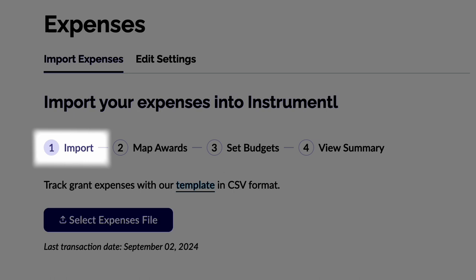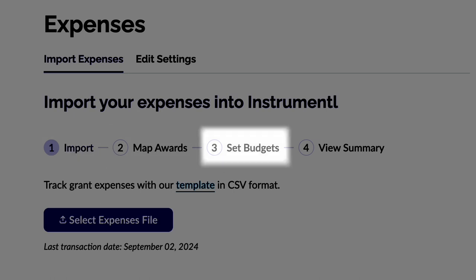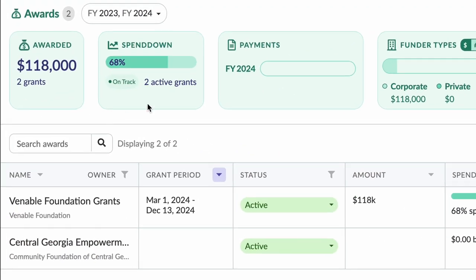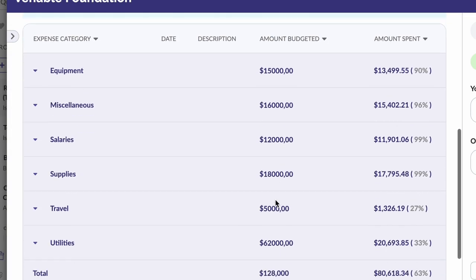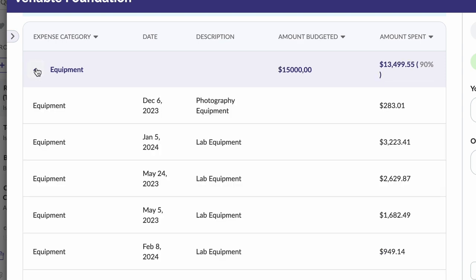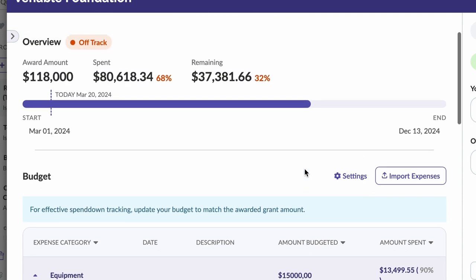It's very simple. Import expenses from your accounting tool, then map awards, set budgets, and make sure everything looks good. Instrumentl will pull the data from your CSV file and turn it into a visually pleasing tracker. Isn't this better than spreadsheets? You can track spending overall, monitor spending for each award, set goals for each expense category, and dive deeply into details. It's intuitive, it's visual, and it makes post-award management a lot easier.